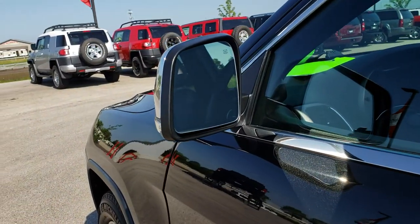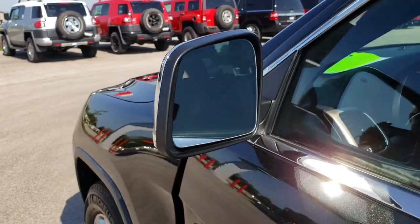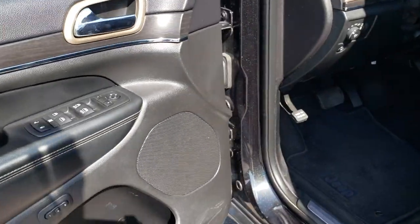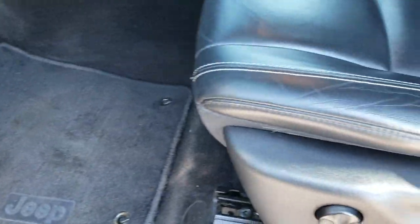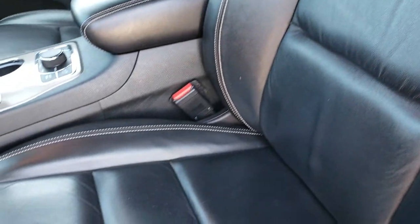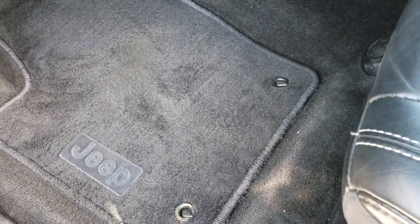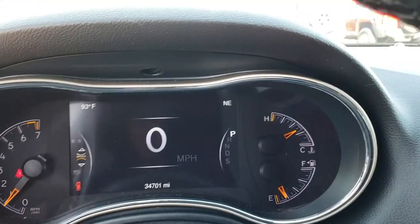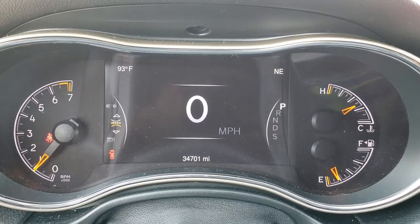It has the power heated mirrors with the built-in blind spot indicators, as well as heated mirrors and built-in directional signals. Power windows, power locks, power mirrors, and memory driver's seat. This one has the black leather interior. There are no rips or tears on these seats — very nice condition. Driver's side lumbar, factory floor mats throughout, auto headlamps. As we hop inside the vehicle you can see that this one has 34,701 miles.